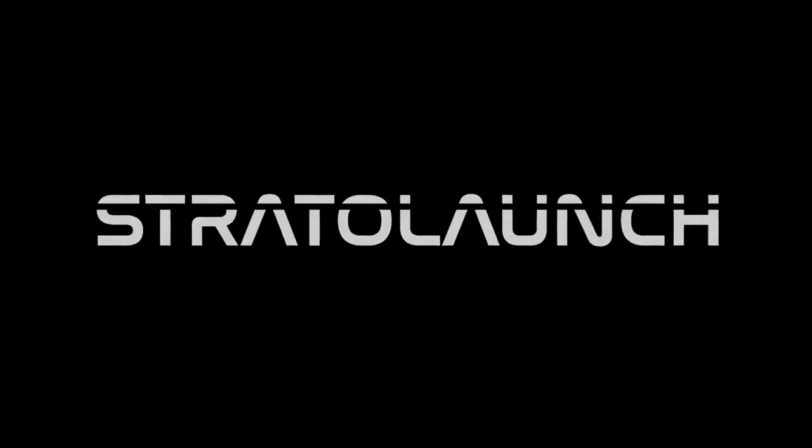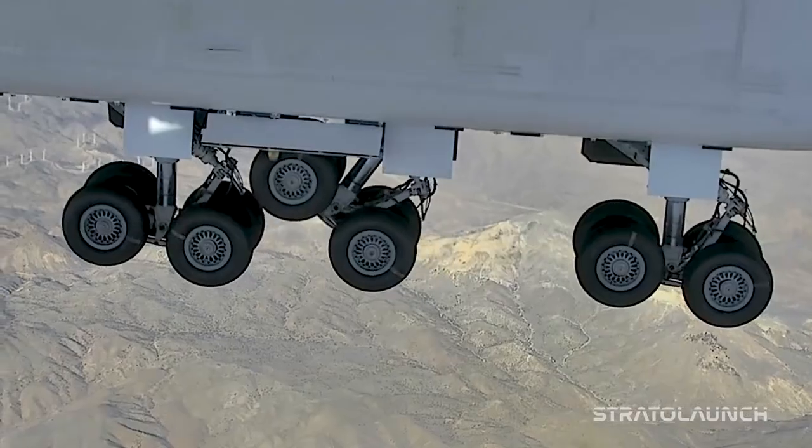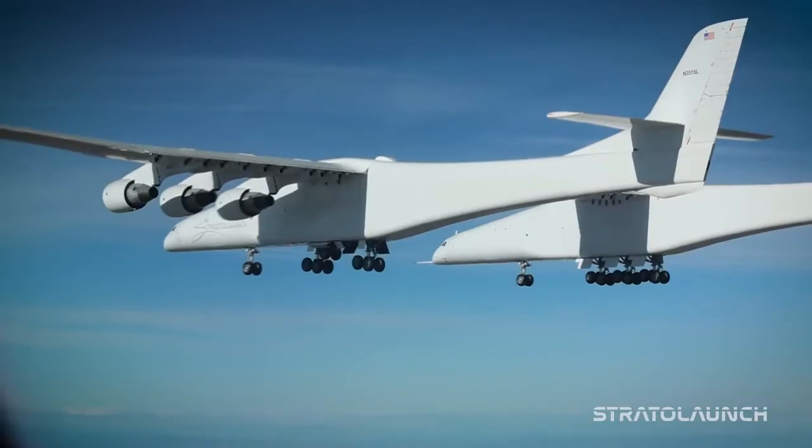ROC is an incredibly complicated aircraft and over the last couple of years our latest campaign was primarily focusing on landing gear modifications and improvements. In Flight 3 we retracted one single main gear and this time we plan on retracting all gear.